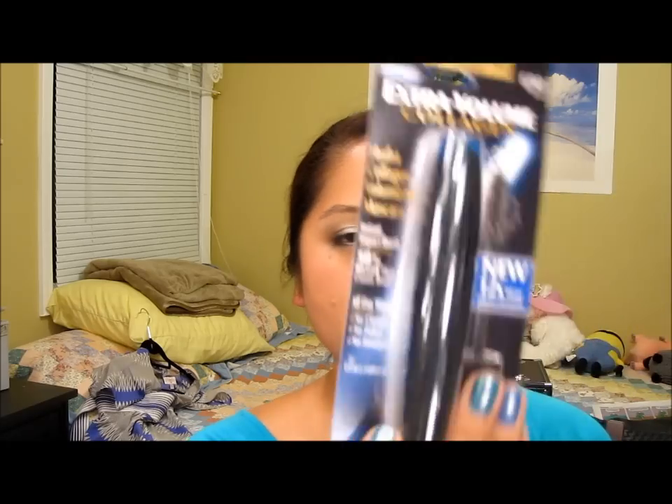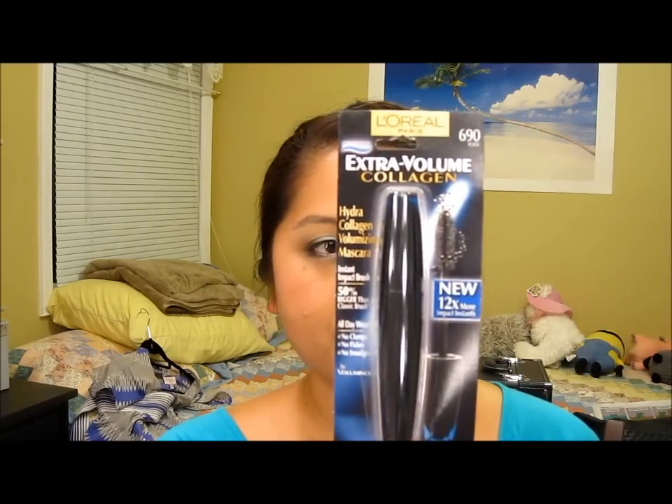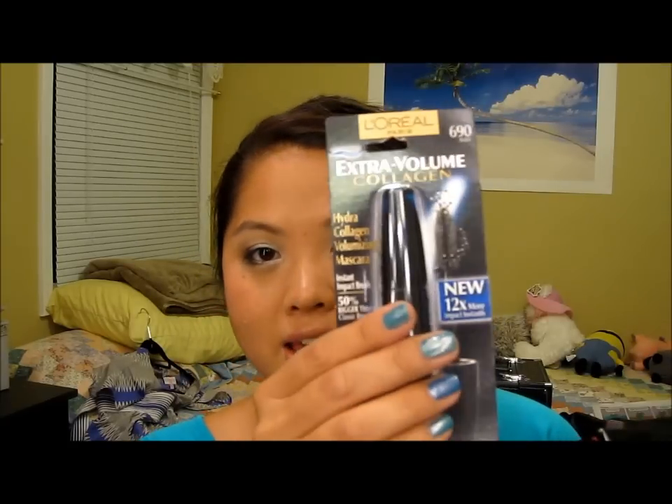When I was at Rite Aid they were having a buy one get one 50% off sale. So I picked up the L'Oreal Magic Perfecting Base, which I've heard a lot of great things about. It was pretty expensive — like $13 — but people say you only need to use it on certain parts of your face or very little. And for the 50% off item I decided to get the Extra Volume Collagen Mascara. I got this because of the bristles — the picture shows they're really fat and compact — so I can't wait to try that.